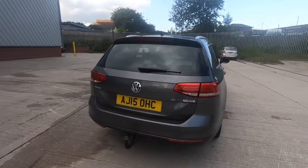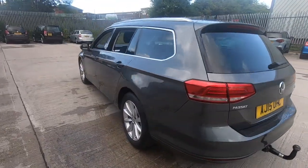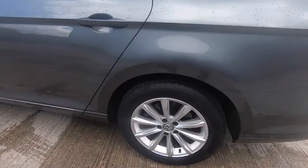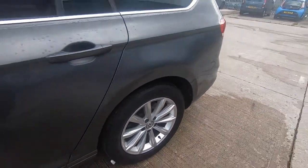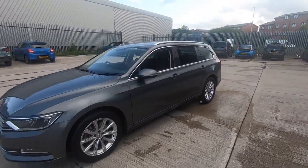It comes with front and rear parking sensors as well as park pilot. It has 17 inch alloys and looks stunning in the grey.